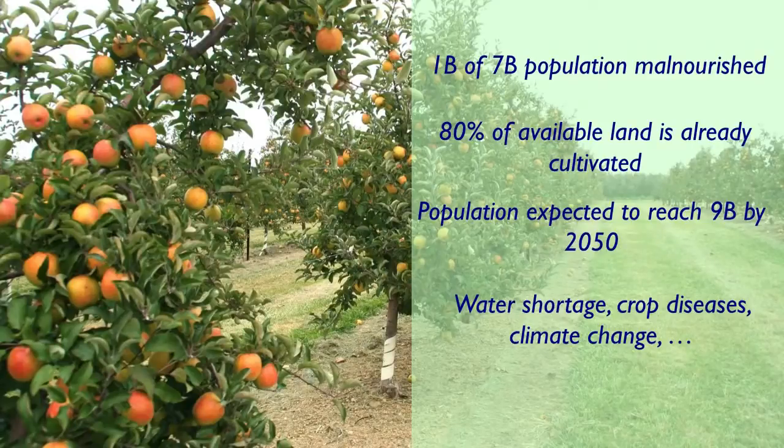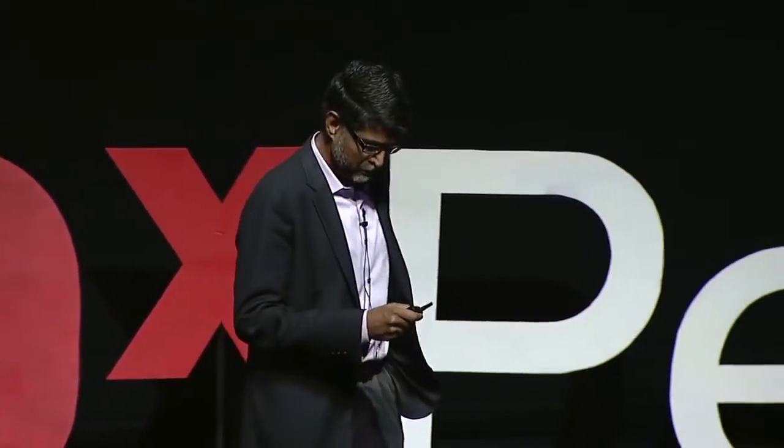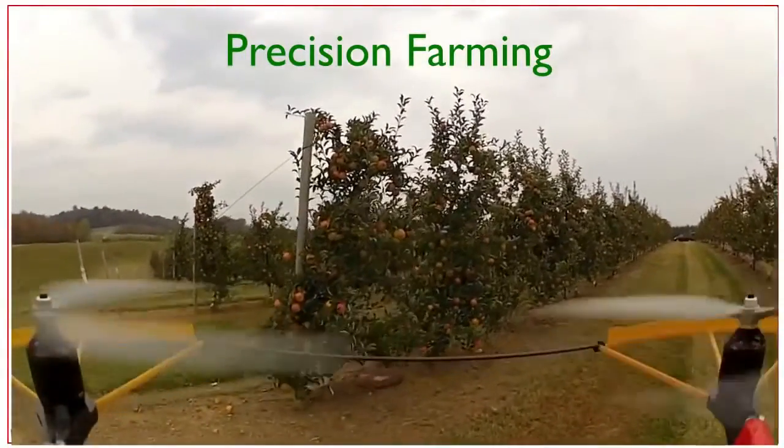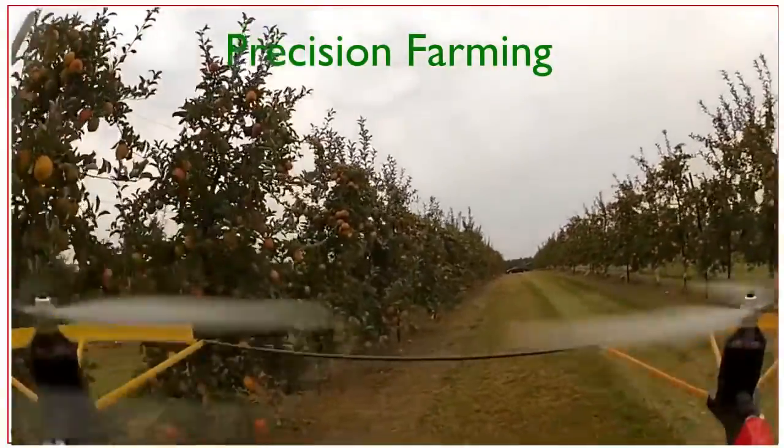And that's mostly because of water shortage, crop diseases, climate change, and a couple of other things. So what can robots do? We adopt an approach that's called precision farming in the community, and the basic idea is that we fly aerial robots through orchards, and then we build precision models of individual plants.